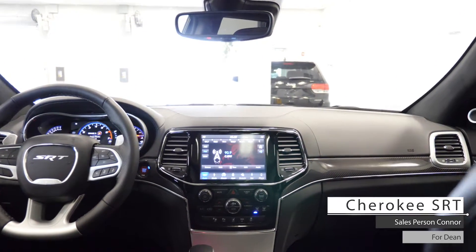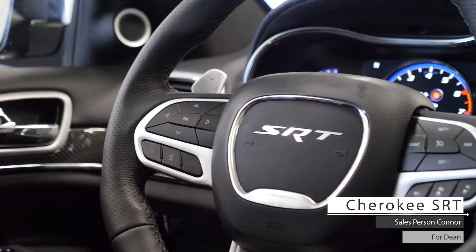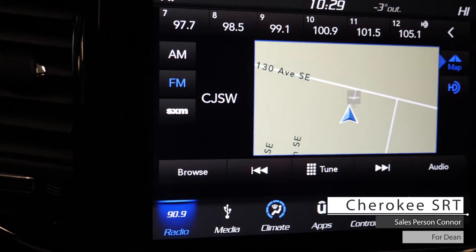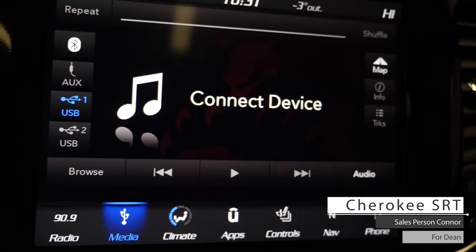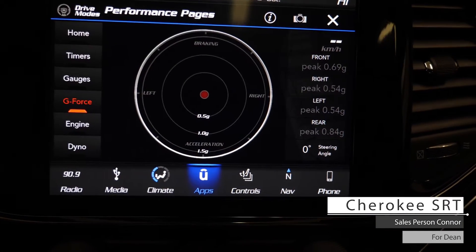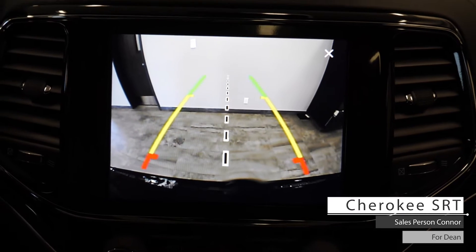Aside from your standard features such as remote start, this vehicle includes cruise and media steering wheel mounted controls, 4x4 terrain selection, a touchscreen infotainment center with AM/FM radio, Sirius XM, GPS navigation, Uconnect hands-free Bluetooth audio, drive modes, performance data pages, Wi-Fi hotspot capabilities, and a rear backup camera with parking sensors.